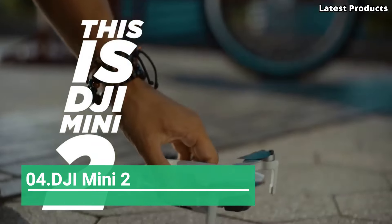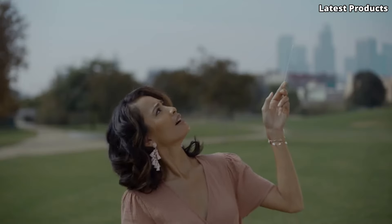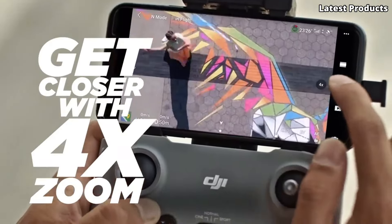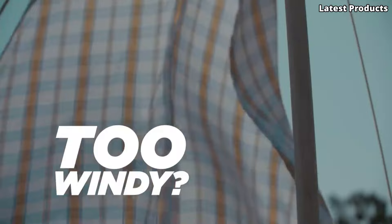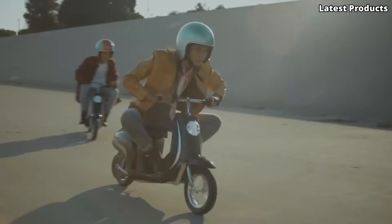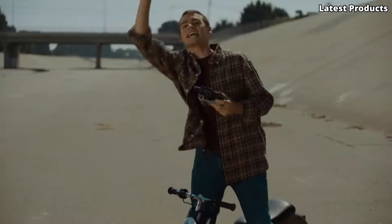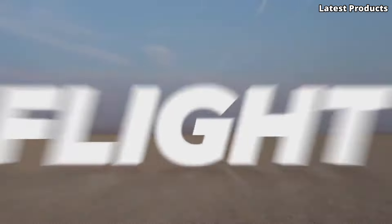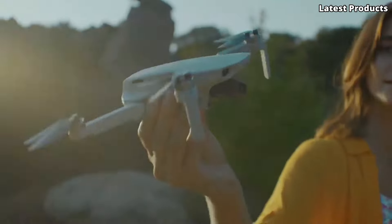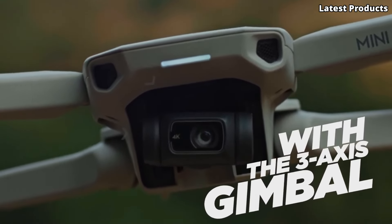Number 4: DJI Mini 2. Introducing the DJI Mini 2, a compact yet powerful drone that brings the joy of aerial photography to everyone. With its lightweight design and impressive features, the Mini 2 is perfect for capturing stunning aerial shots and videos on the go. Equipped with a 12MP camera capable of shooting 4K video at 30 frames per second, the Mini 2 delivers impressive image quality and clarity. Its 3-axis gimbal stabilization ensures smooth and steady footage, even in windy conditions.